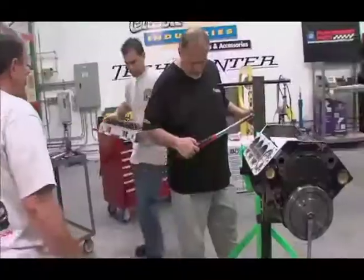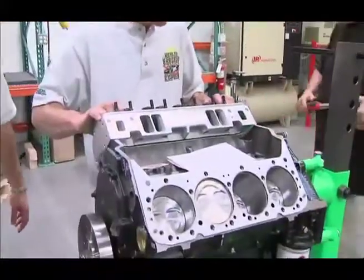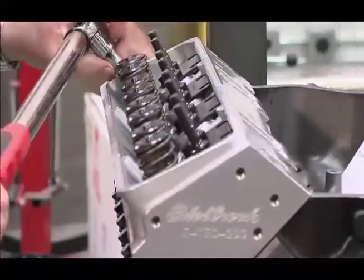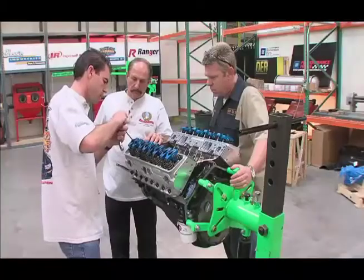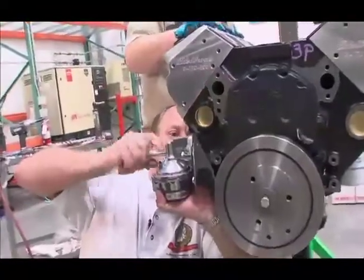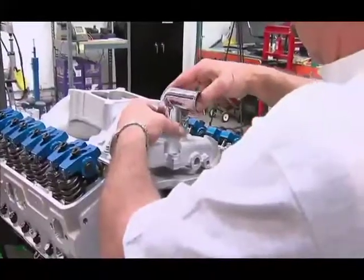We went to the cylinder heads, put them on, and torqued them properly. From there we put the valve train together — the rocker arms, the lifters, the push rods. Then we adjusted the valves while we had the intake manifold off. This is a phase where impact and power tools collect dust — it's all fingers and gentle ratchets until the torque wrench is needed.